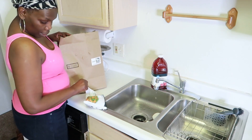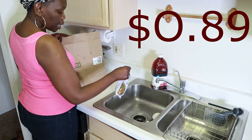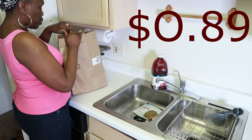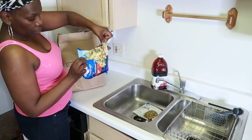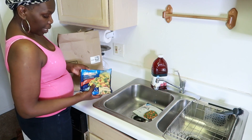So this is the peas and carrots, Amazon Fresh store brand, frozen carrots. And then there's also the Birds Eye mixed vegetables — this is what they call a family pack.